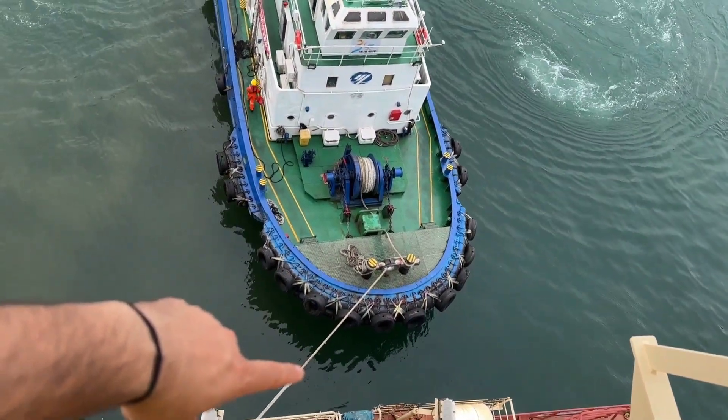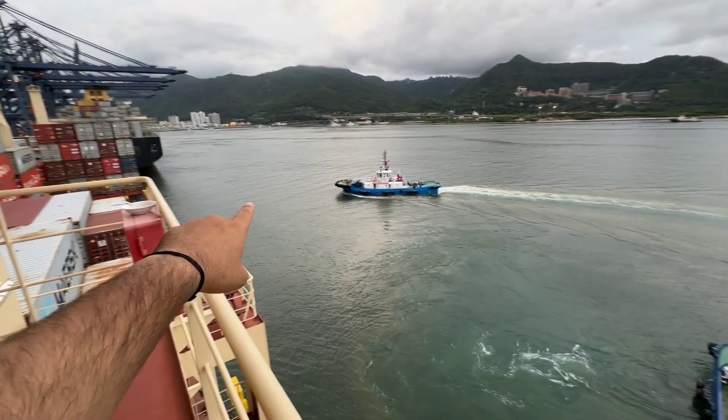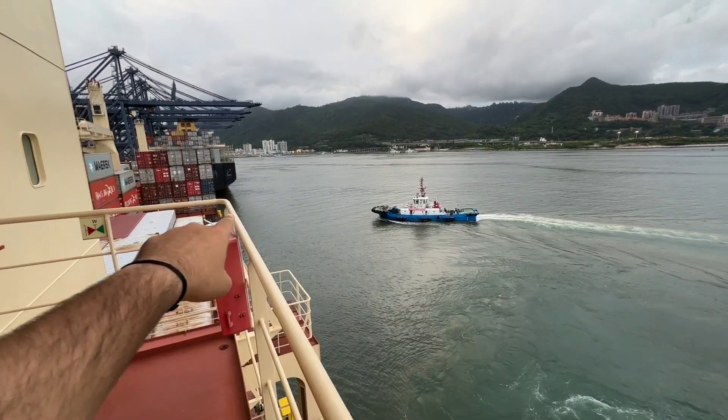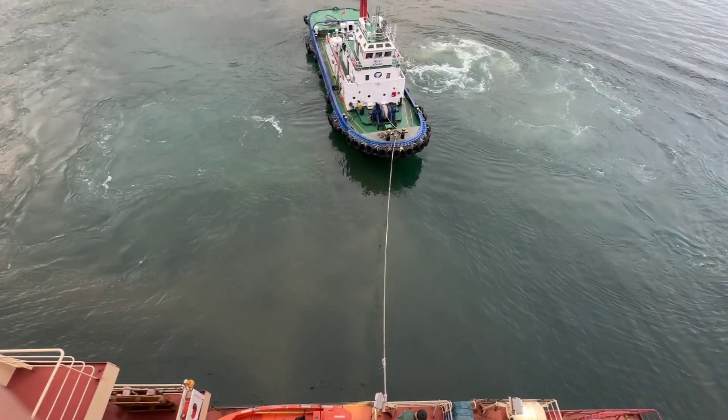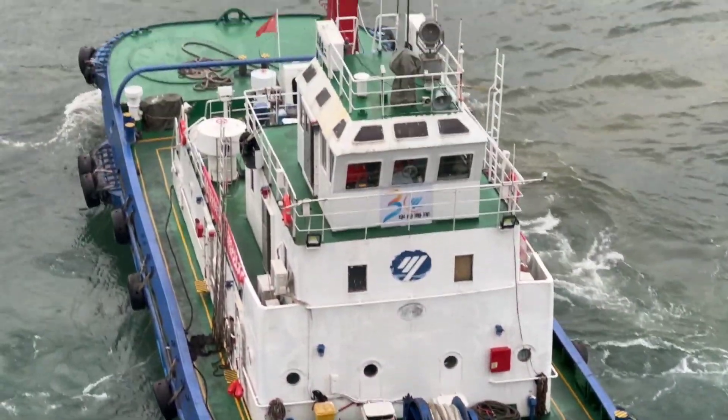As you can see, the tugboats are alongside on the off station, and another tugboat is going forward. For you guys, I have made a very nice time-lapse — just enjoy that one.